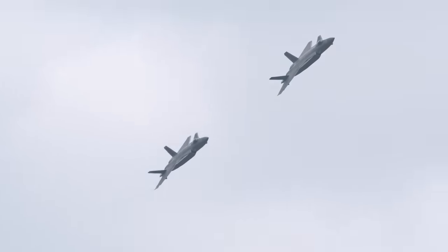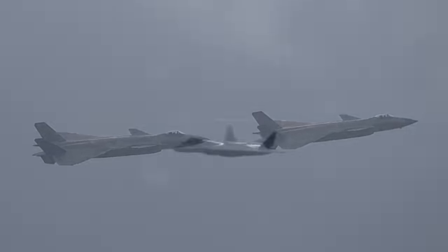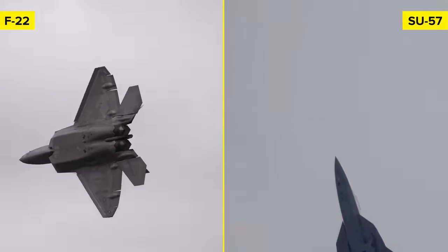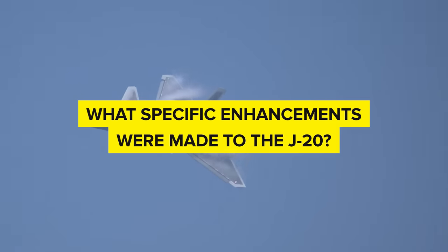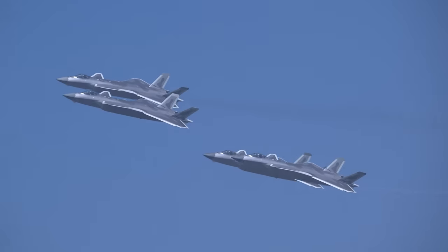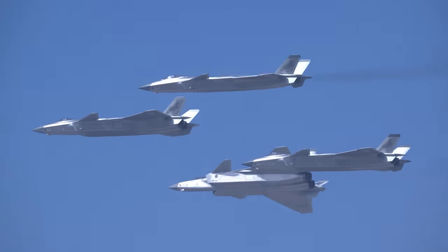The story of the J-20 didn't stop after its initial flights in 2011 and 2012. In pursuit of technological parity with advanced Russian and American designs, the aircraft underwent a series of upgrades. The journey of the J-20 was as much about evolution and adaptation as it was about innovation and ambition.